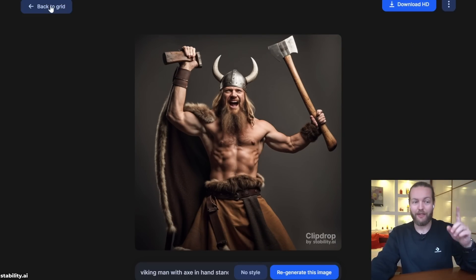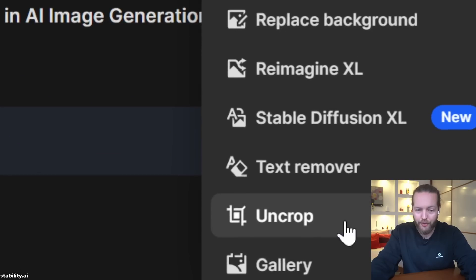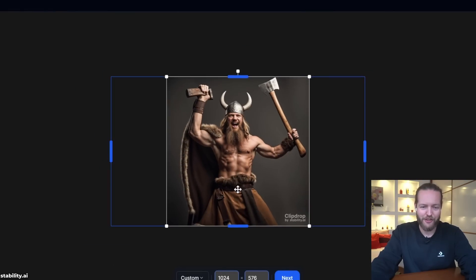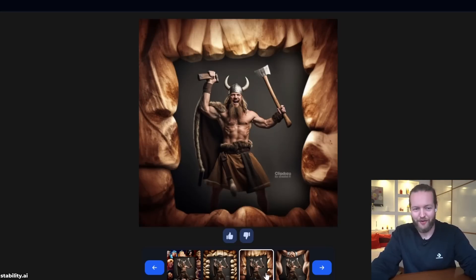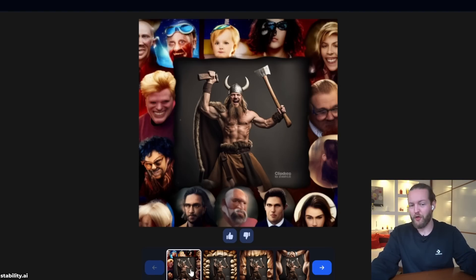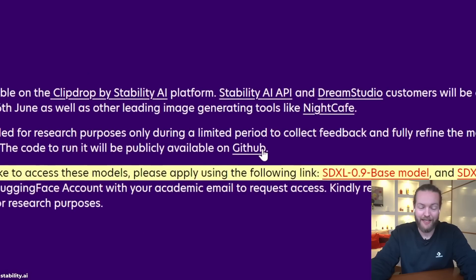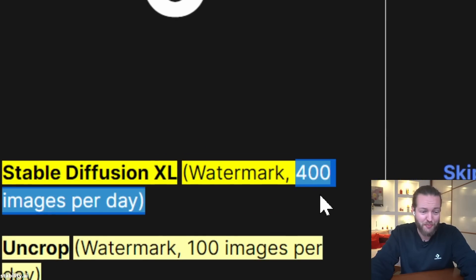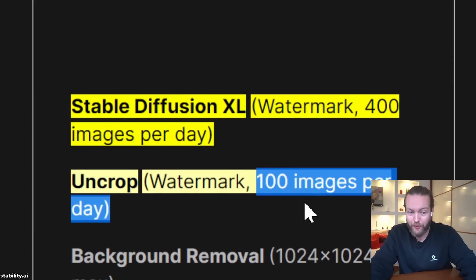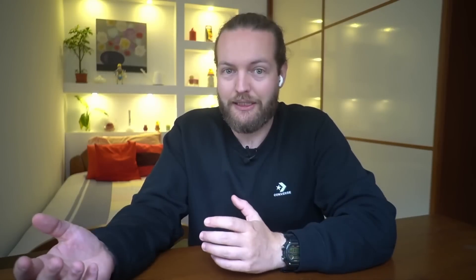You can download the image and use another Stability AI tool — click on Tools, then 'Uncrop.' Drag the image over, expand the crop outside the frame, click Next, and it generates four different versions of what it thinks should appear outside the frame. You can also access this through the Stability AI API and on GitHub. For free, you can get 400 images per day and uncrop over 100 images per day — they'll have a watermark but it's easy to remove. Huge win for the open source community.